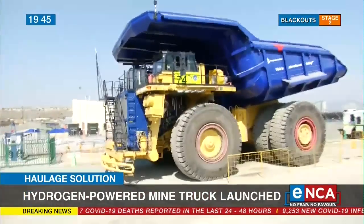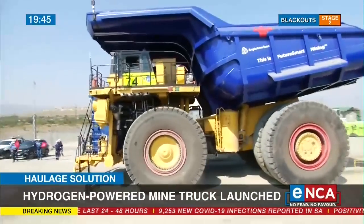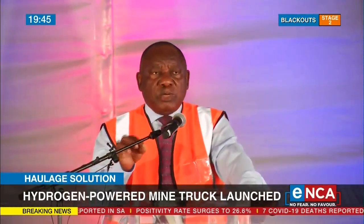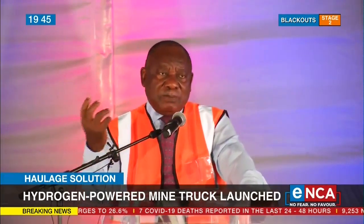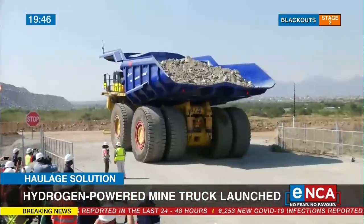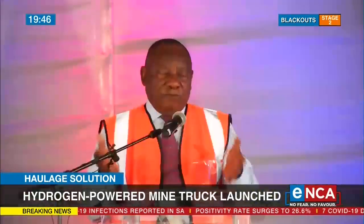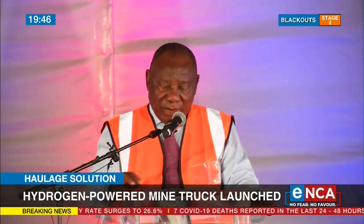Until the launch today of the world's largest mine haul truck, powered by green hydrogen, that will be produced at the mine site, but which also shows us that the hydrogen economy is beckoning us as a country, as an industry. And with this truck that we see here, it basically means that the hydrogen economy has definitely arrived for South Africa, and today we celebrate its arrival. And thank you very much to Anglo-American.